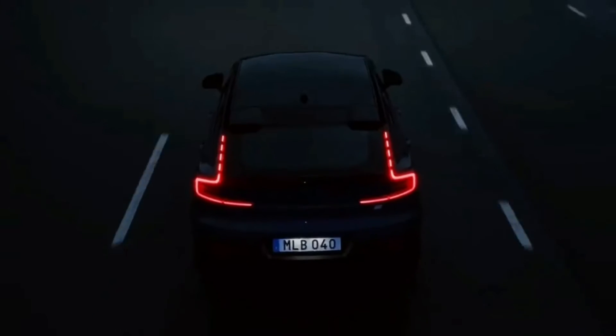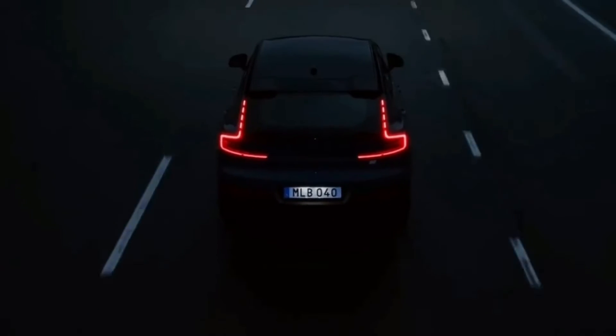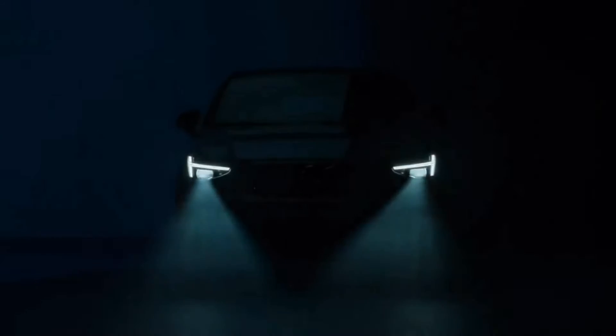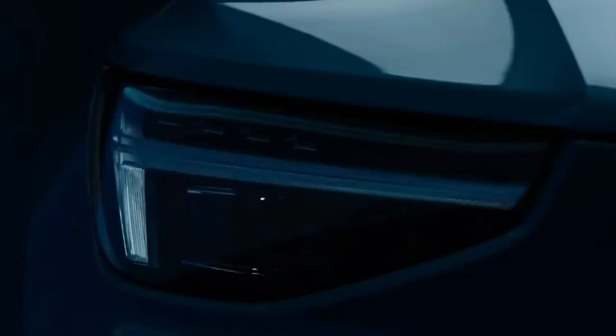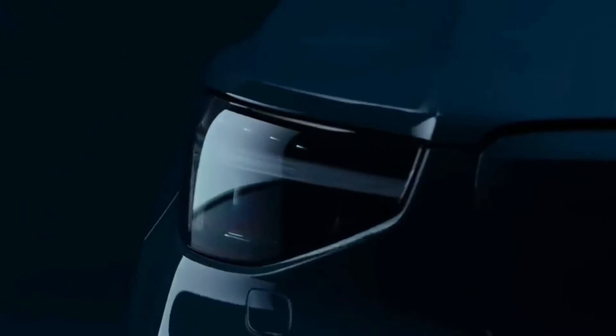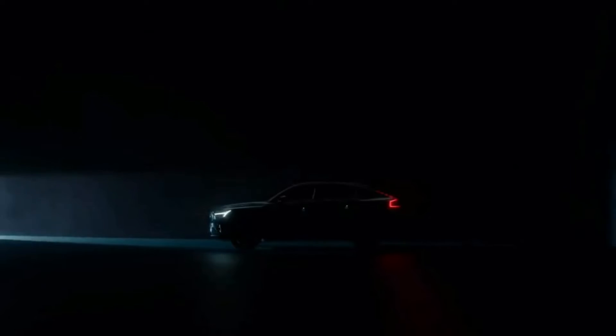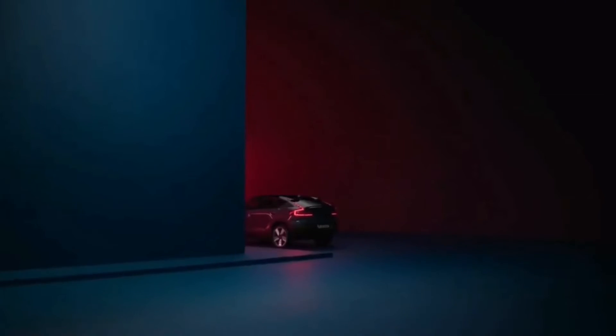The C40's interior is nearly identical to the XC40 Recharge's, with a digital gauge cluster and interesting-looking dashboard trim. It has Volvo's latest Android-based infotainment system with built-in Google Apps, and the car is capable of receiving over-the-air software updates.